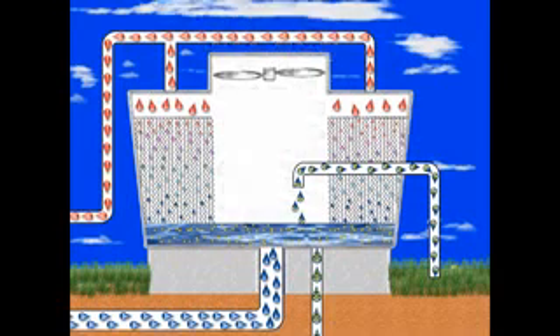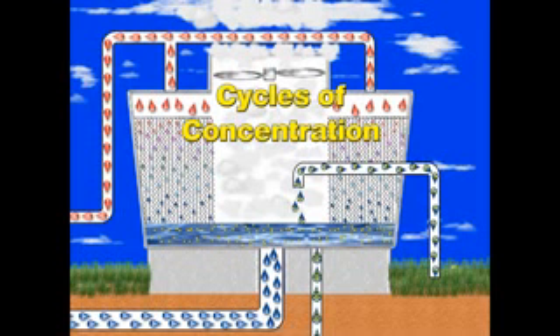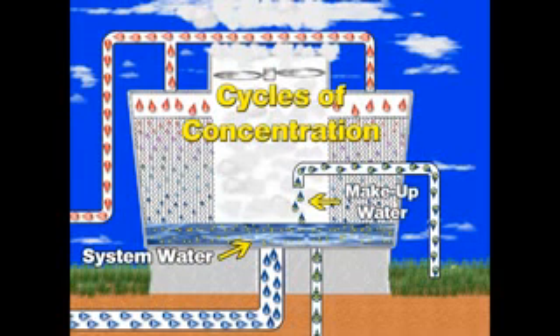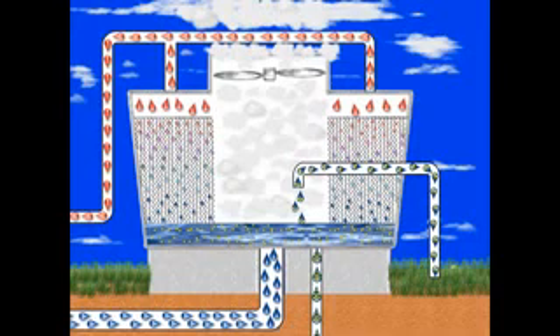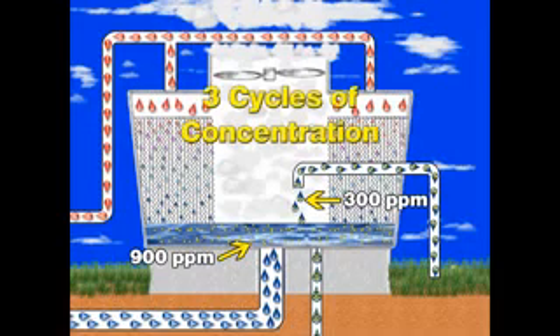This is how we build cycles of concentration. Cycles of concentration is simply the measurement used to compare the level of elements in the system water to the level of elements in the makeup water. For example, if the incoming water has a concentration of 300 parts per million and the system water has a concentration of 900 parts per million, the system water is three times the level of the incoming water, or three cycles of concentration.